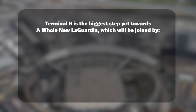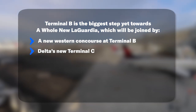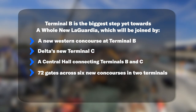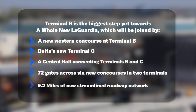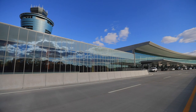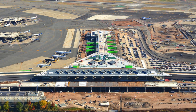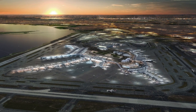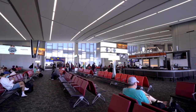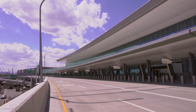Terminal B is the biggest step yet towards a whole new LaGuardia, which will be joined by a new western concourse at Terminal B, Delta's new Terminal C, a central hall connecting Terminals B and C, 72 gates across six new concourses in two terminals, and 9.2 miles of new streamlined roadway network. New Terminals B and C at LaGuardia, a new flagship Terminal A at Newark Liberty International Airport, and soon a transformed global hub at JFK International represent our new standard in airports — best in class compared with what you'll find anywhere else in the world. Welcome to a whole new LaGuardia Airport.